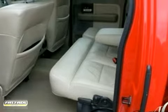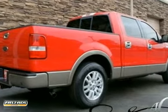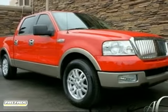Surprising quality accompanied by a high level of performance. This bright red on tan F-150 could end up being the perfect match for you. Come in for a test drive today.